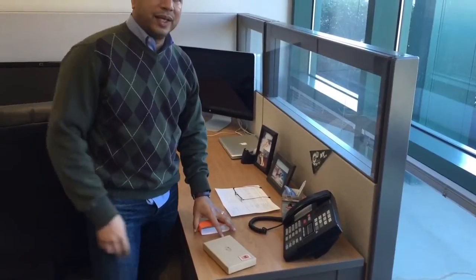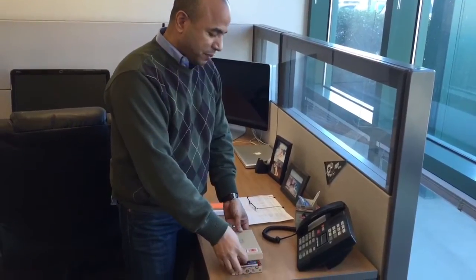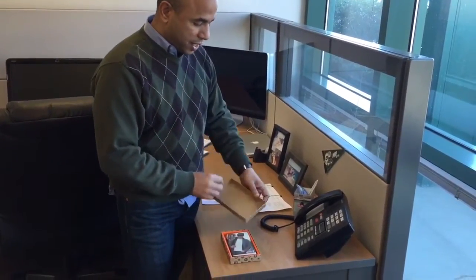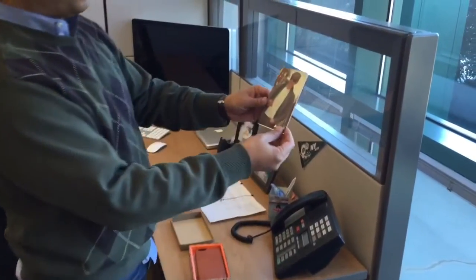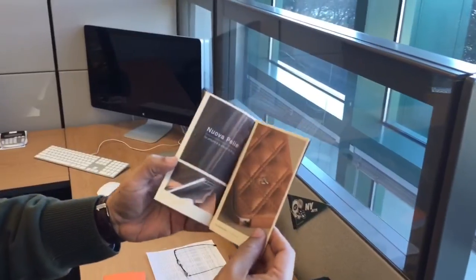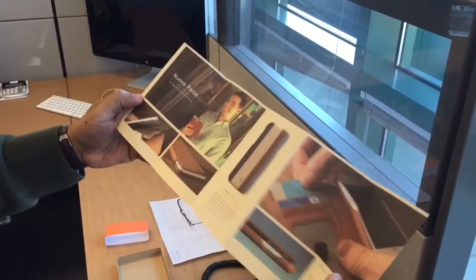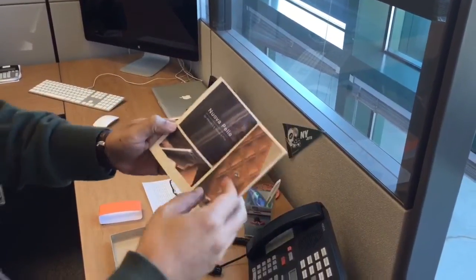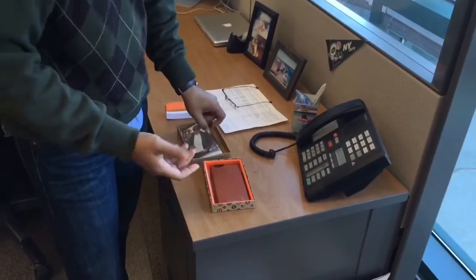I should grab my phone but we're using it to film, so we're gonna have to put it on after. Inside, check this out — you get a little booklet that tells you about the case, the quality craftsmanship, and the leather they use. It's made in Argentina, so it's very good leather.